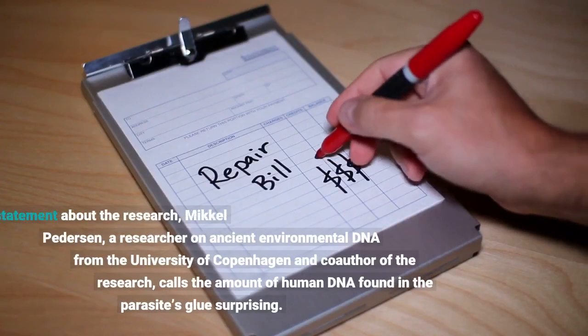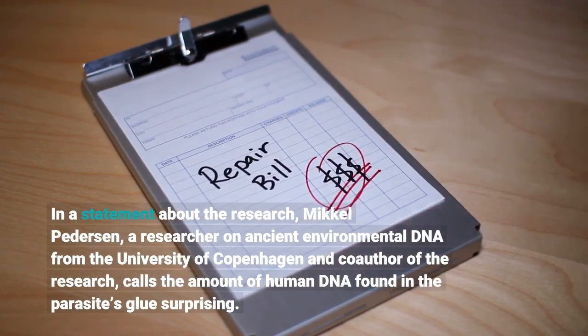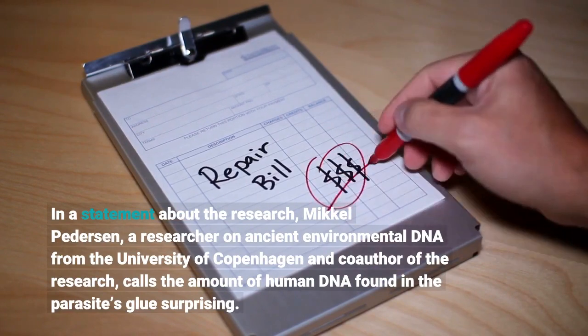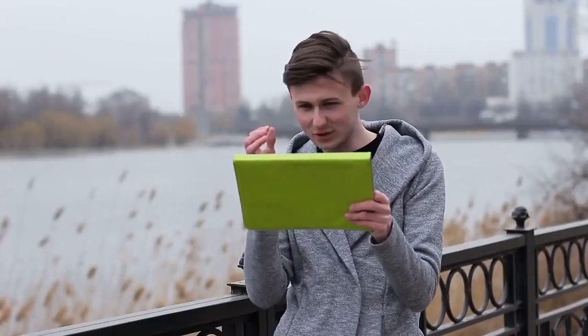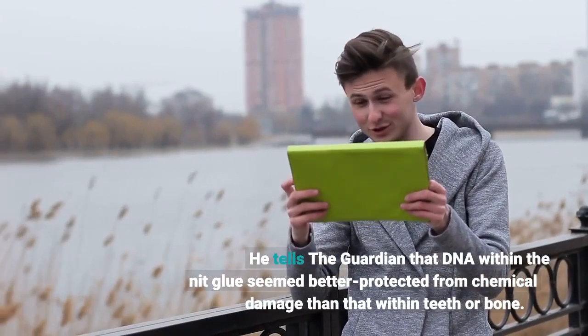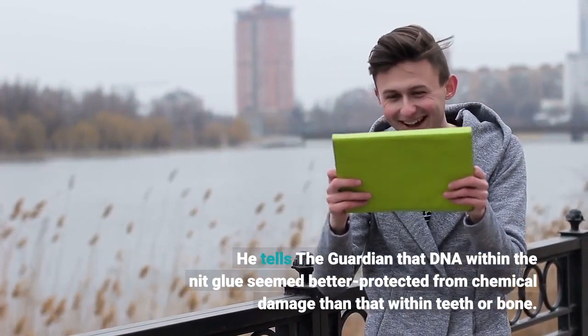In a statement about the research, Mikkel Pedersen, a researcher on ancient environmental DNA from the University of Copenhagen and co-author of the research, calls the amount of human DNA found in the parasite's glue surprising. He tells the Guardian that DNA within the nit glue seemed better protected from chemical damage than that within teeth or bone.